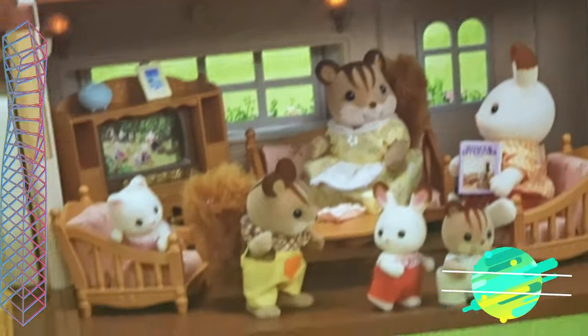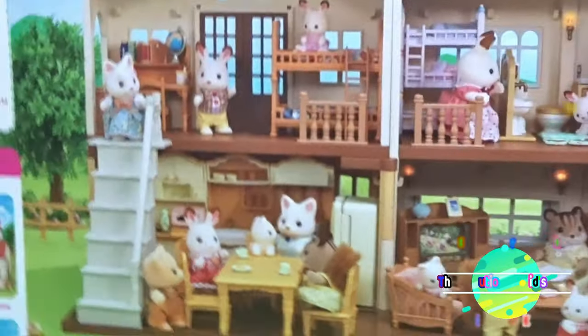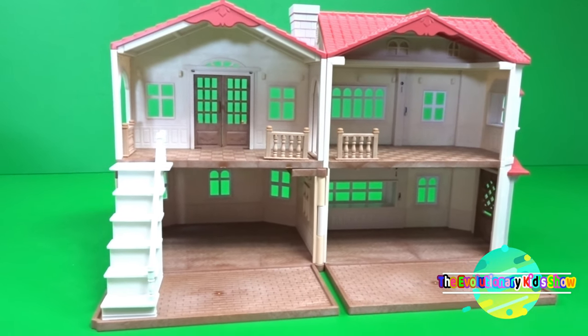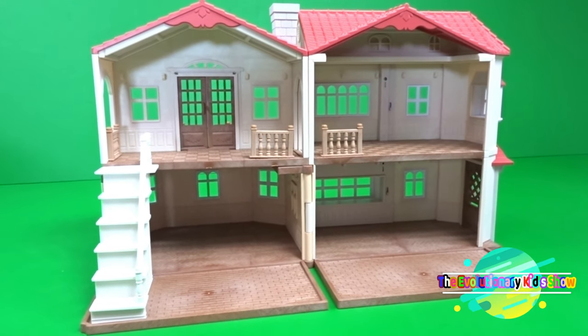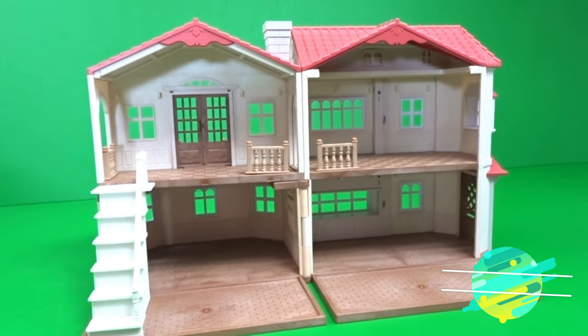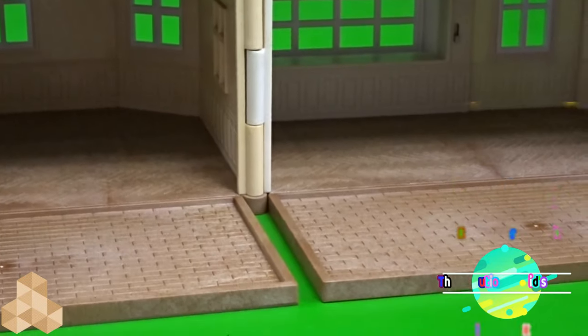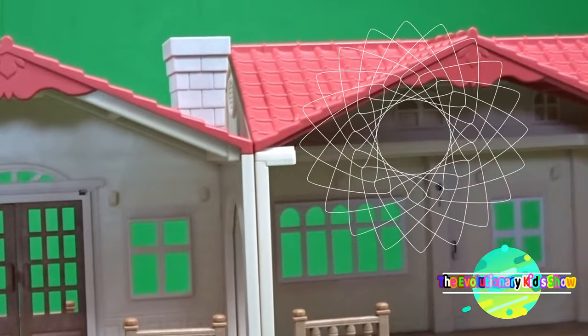It also has different types of sets that you can combine together so that you can have a big family. Now let's get started to show you all the details of the house. Looking inside the house, it has very beautiful modern colors. They have brown flooring and tan walls.